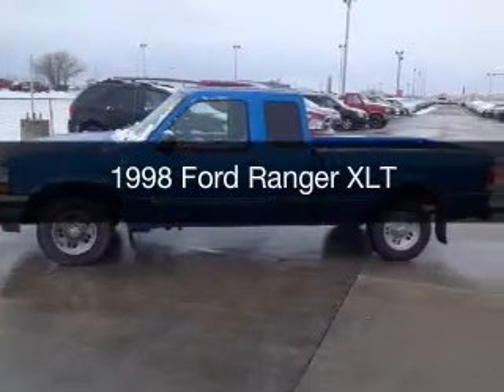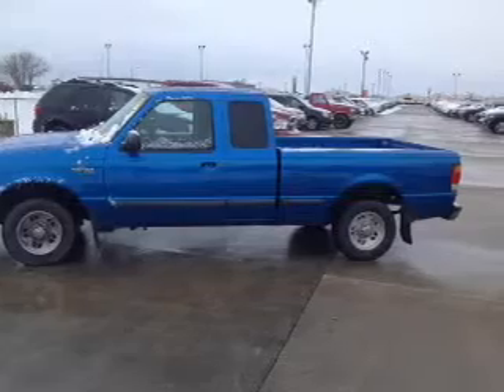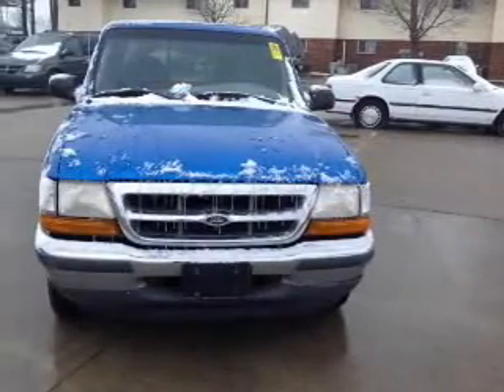This could be the vehicle you're looking for. It's powered by rear-wheel drive, a 4-liter, 6-cylinder engine, and a 5-speed manual transmission.